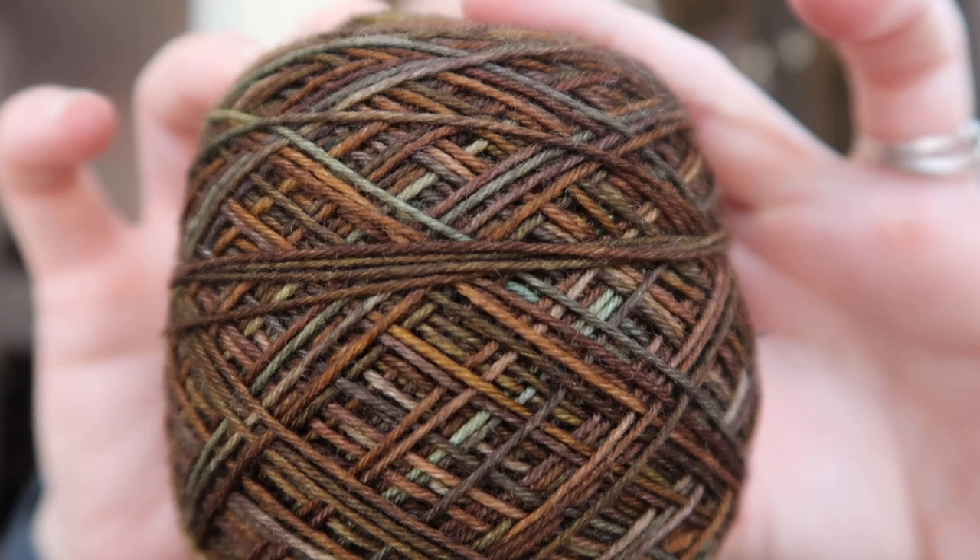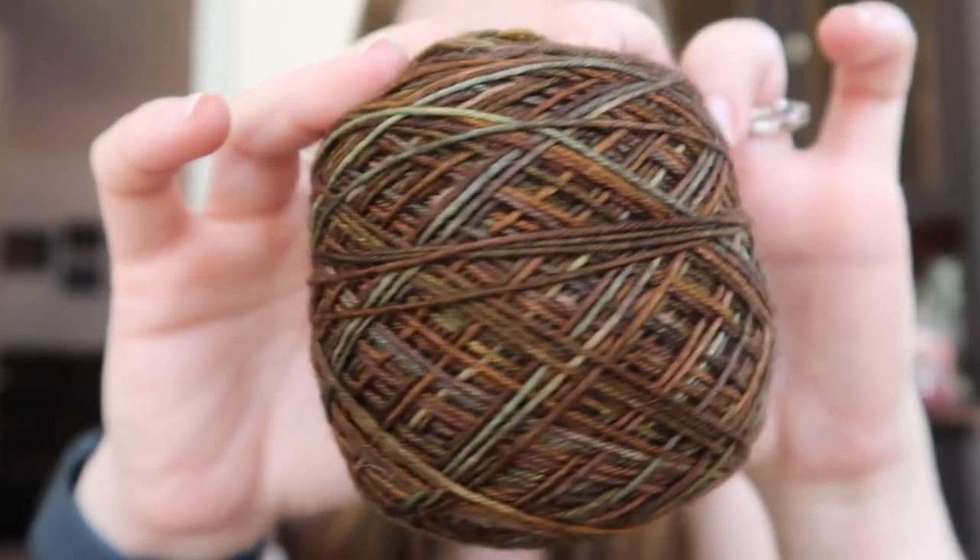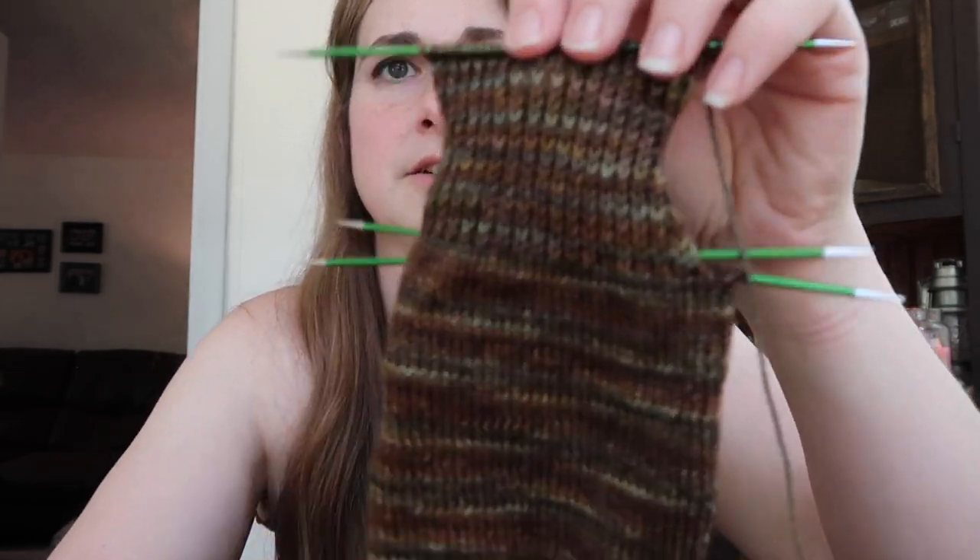Another pair of socks I cast on are for Ethan for his birthday in October. The colorway is from Life in the Long Grass — he picked it out when we went to Spun in Ann Arbor for our anniversary. He took me shopping and I had him pick out a skein so I could make him socks. The colorway is called Burnished — a 75/25 superwash merino and nylon blend — in a cute DPN cozy.